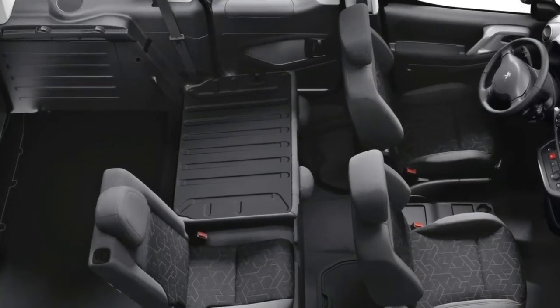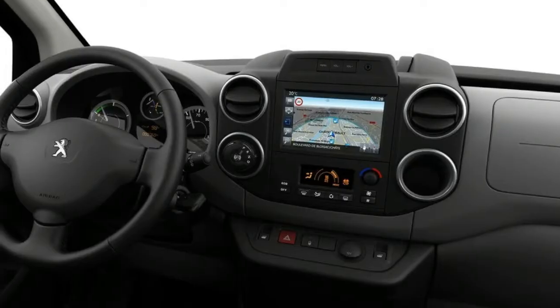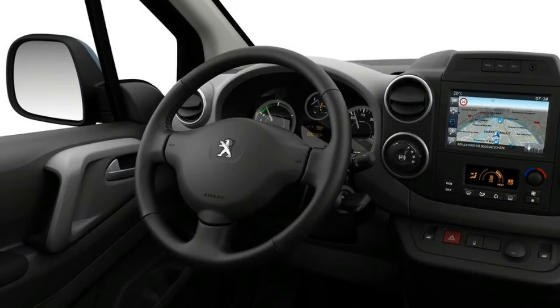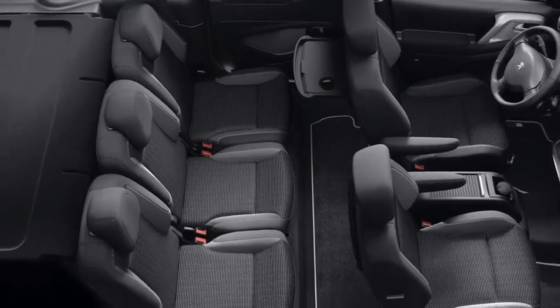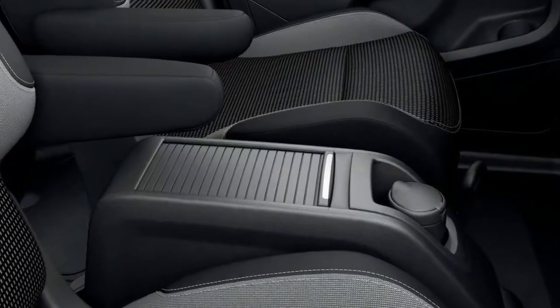Electric energy is provided by two lithium-ion battery packs with a 22.5-kilowatt-hour capacity, located in the underframe at either side of the rear suspension. The vehicle can travel up to 105 miles — 170 kilometers — on a single charge on the new European Driving Cycle, NEDC.